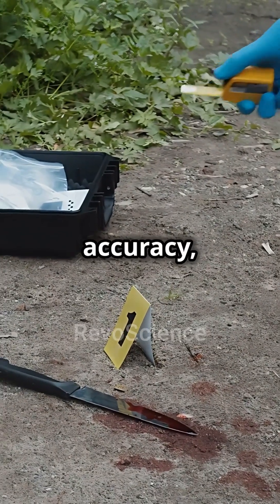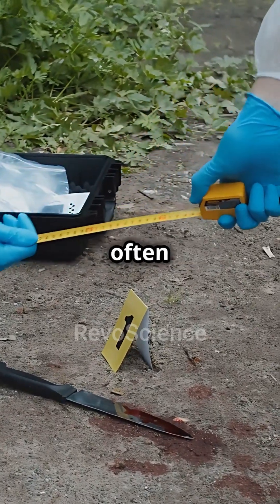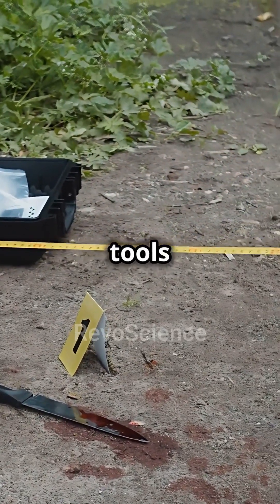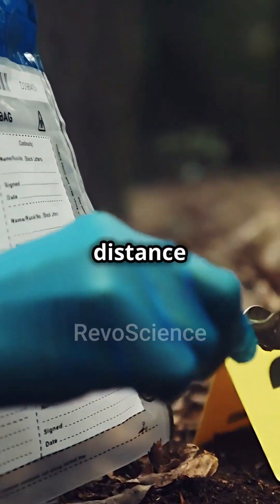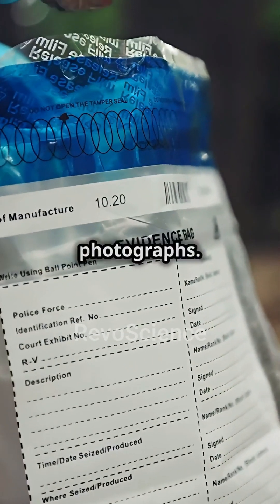To maintain accuracy, forensic photographers often use measuring tools to scale images, ensuring that the size and distance of evidence are preserved in photographs.